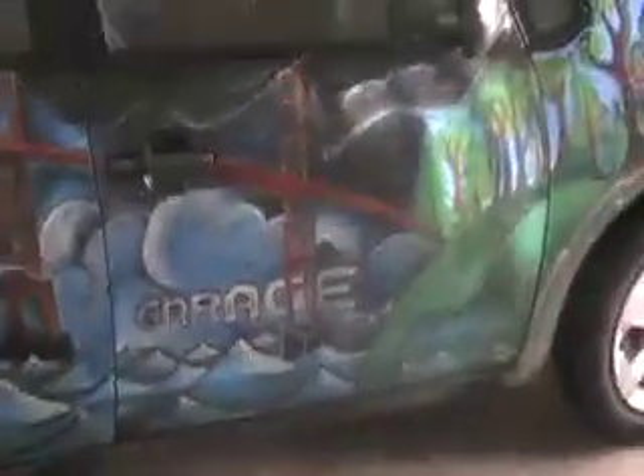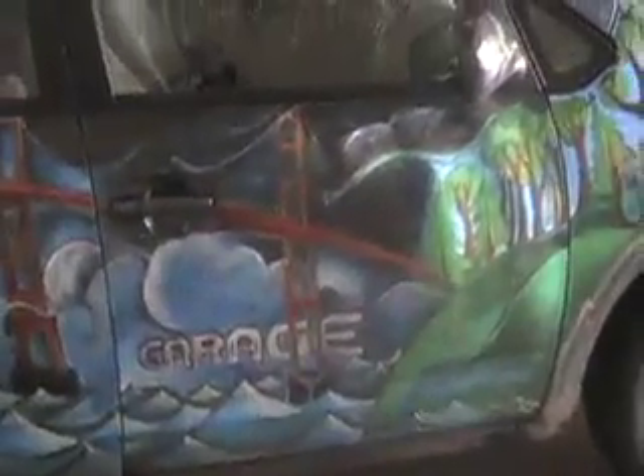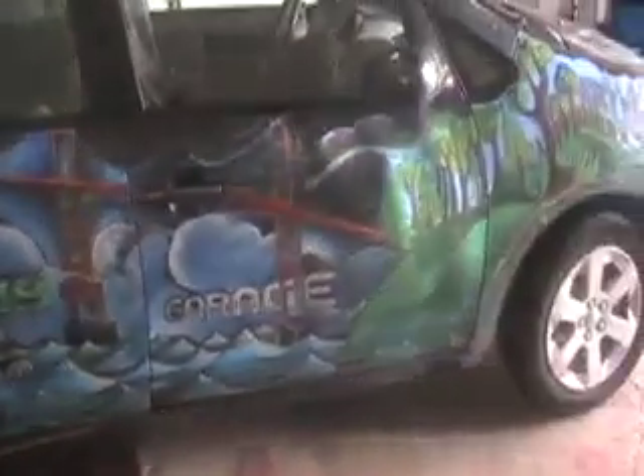This is a converted Prius from Luscious Garage, which really works. Look at the artwork on here — there's the bridge, there's the forest, birds. This is Luscious Garage, which did this plug-in conversion from PluginConversions.com. Here's what it looks like.